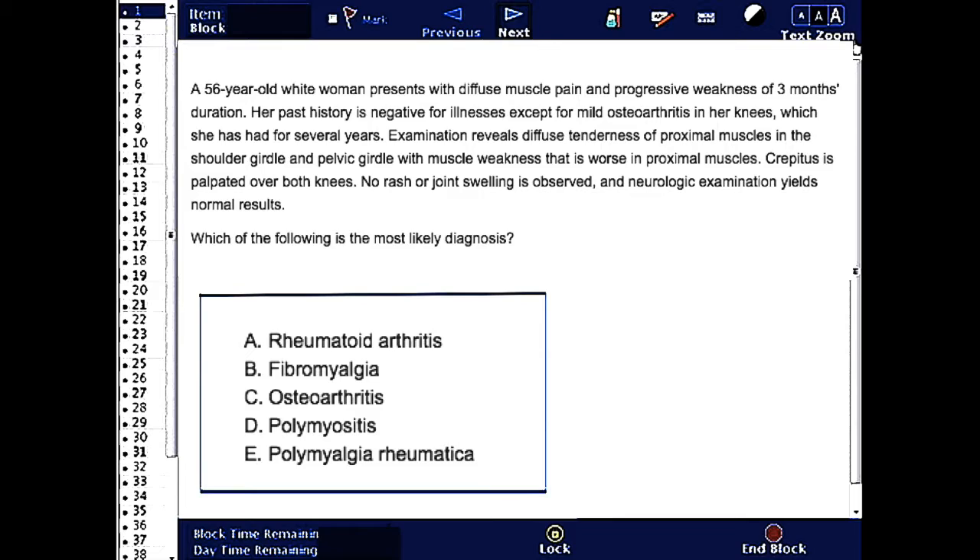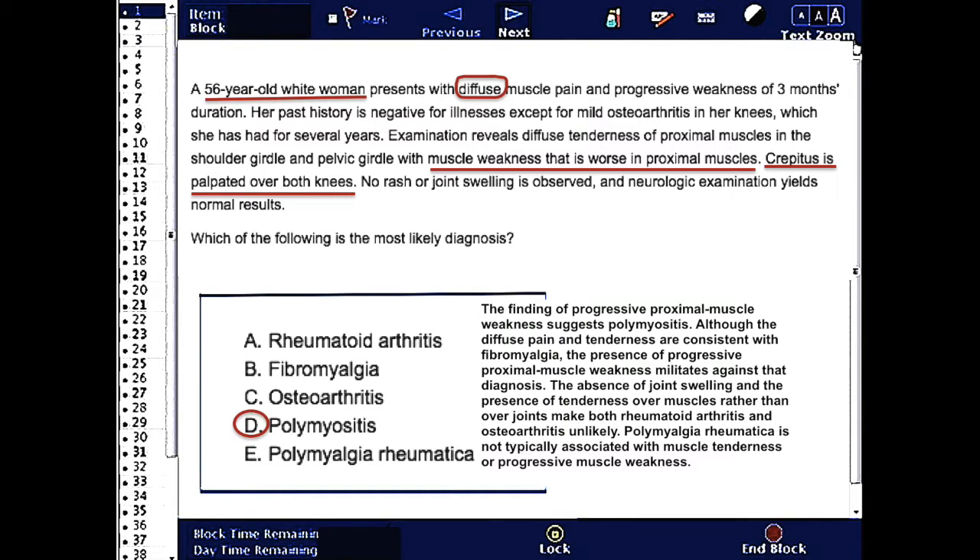The correct answer here is D, Polymyositis. The finding of progressive proximal muscle weakness suggests Polymyositis.